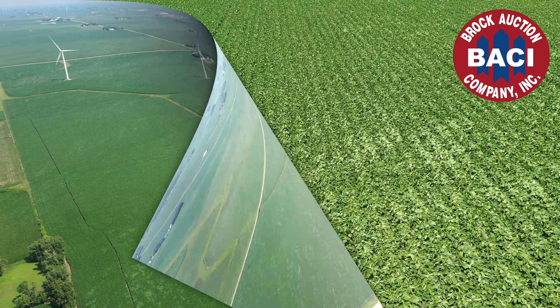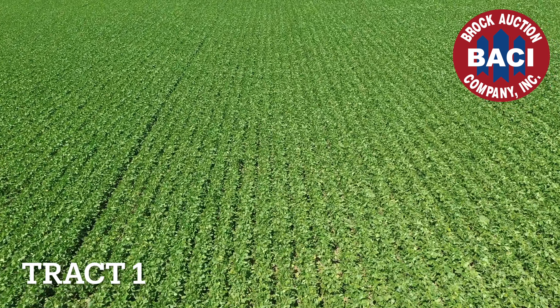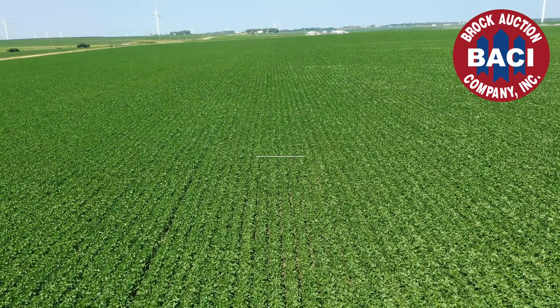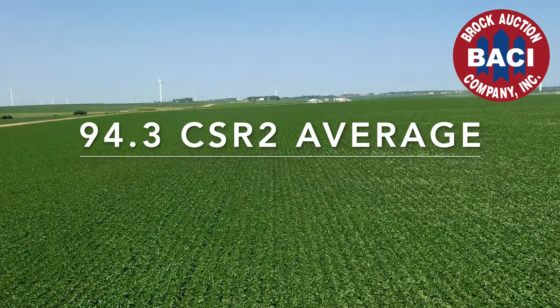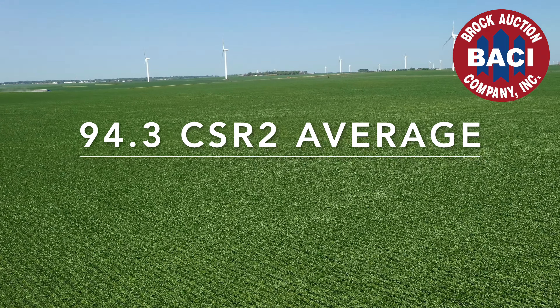The main soil types for Track 1 are mainly Galva, Sac, and Primgar with a small amount of Afton, Marcus, and Ransom. The farm carries an outstanding CSR2 weighted average of 94.3.